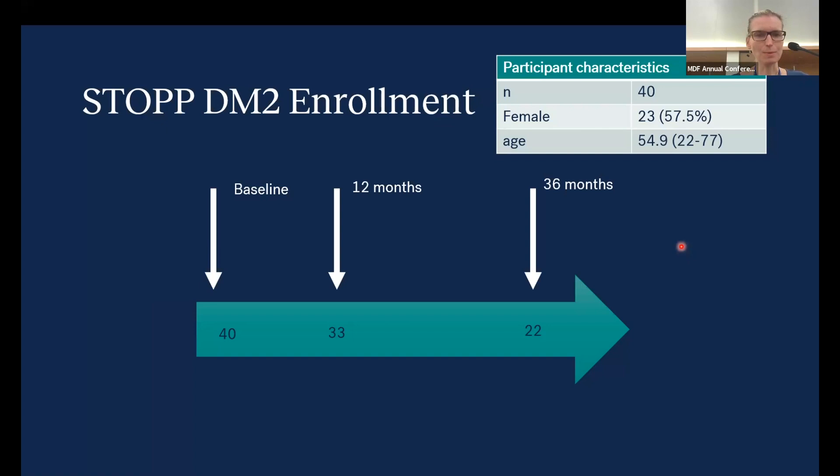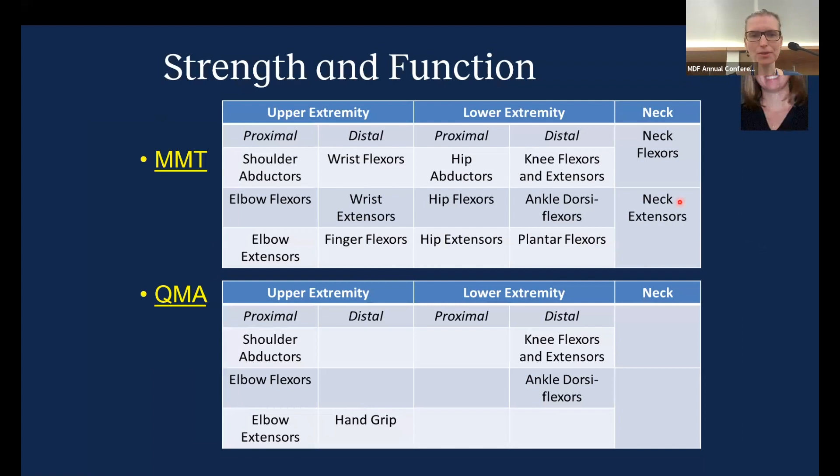Working closely with Kate Eichinger on this project, I'm highlighting the strength and function assessments. Manual muscle strength testing (MMT) is done in the upper extremity, lower extremity, and neck extensors and flexors. Quantitative muscle strength assessments with QMA or QMT are done also in upper and lower extremities. You capture more muscles with MMT than QMT. We created an MMT score for the upper extremity, one for the lower extremity including all proximal and distal muscles, and an overall MMT score including neck flexors and extensors.